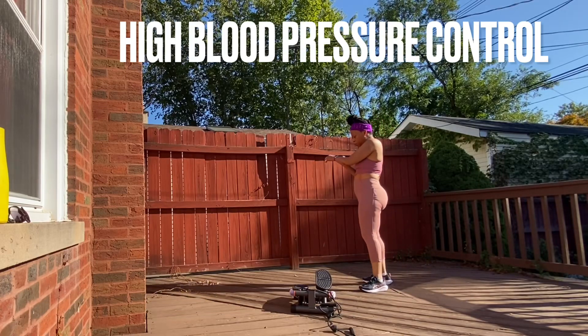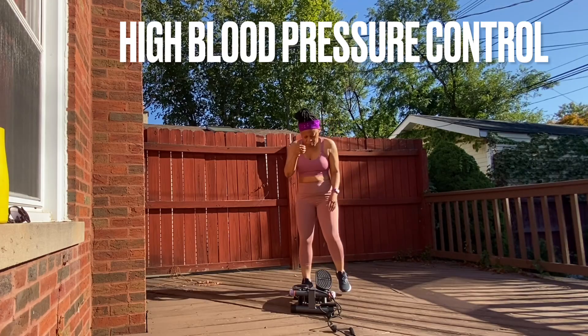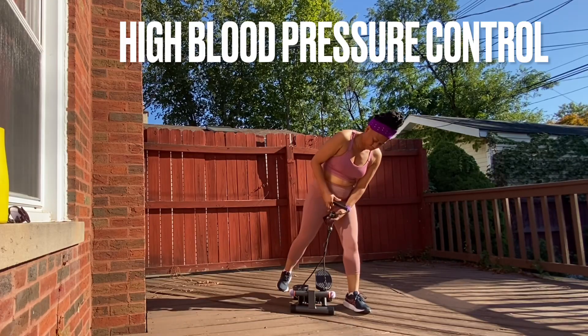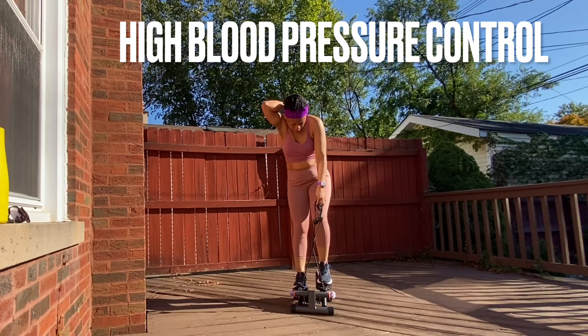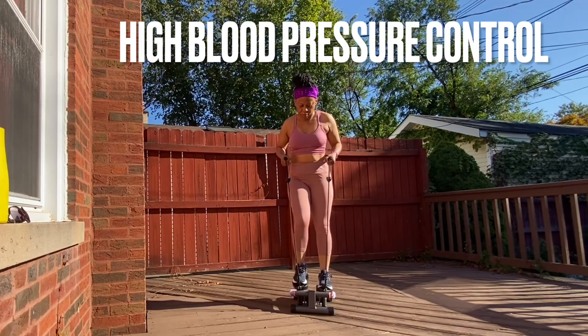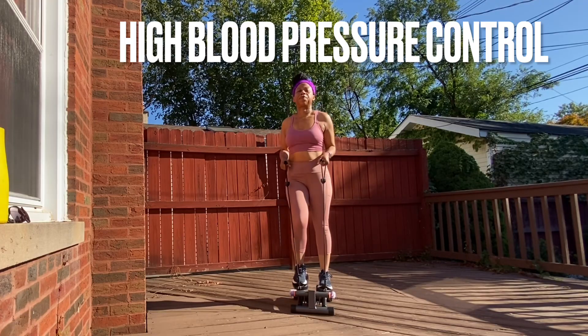Welcome again to another one of my videos. It is a pleasure to have you here. It's a nice day out here and I will be walking out today. We will be talking about hypertension, high blood pressure — six ways of reducing your blood pressure, things you can do at home to help reduce your high blood pressure.